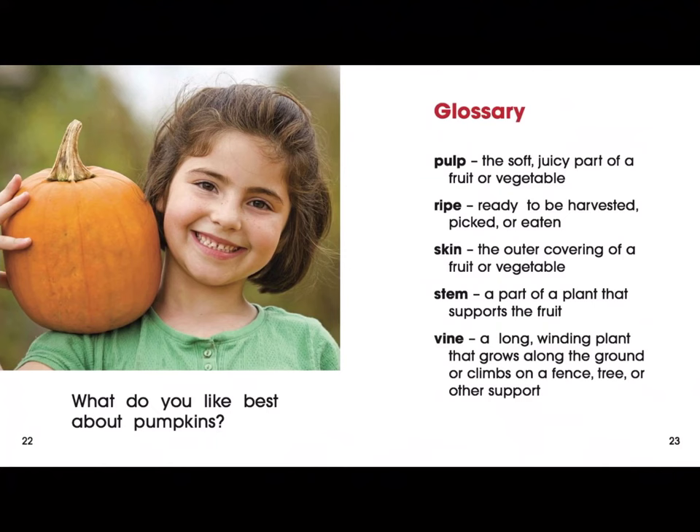Glossary. Pulp: the soft, juicy part of a fruit or vegetable. Ripe: ready to be harvested, picked, or eaten. Skin: the outer covering of a fruit or vegetable. Stem: a part of a plant that supports the fruit. Vine: a long, winding plant that grows along the ground or climbs on a fence, tree, or other support.